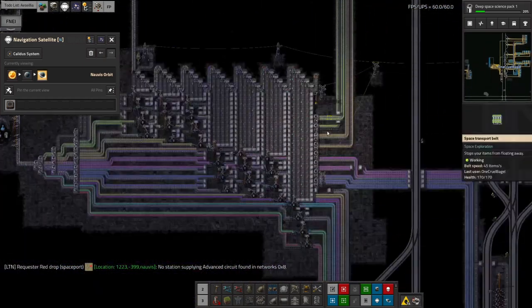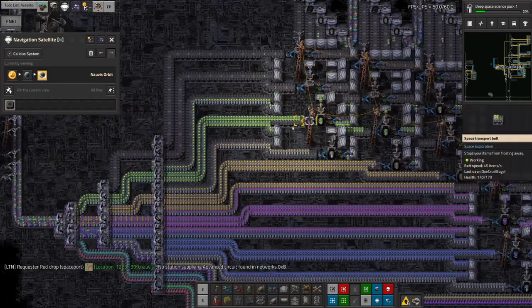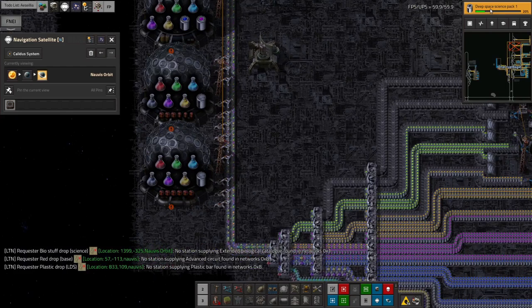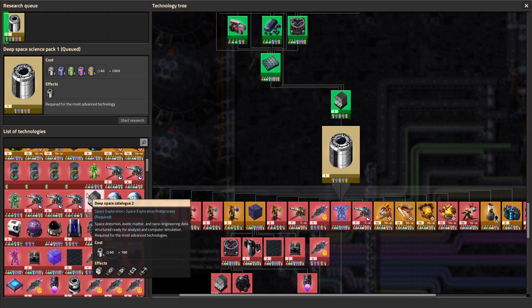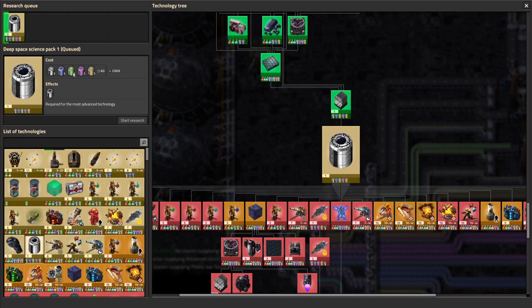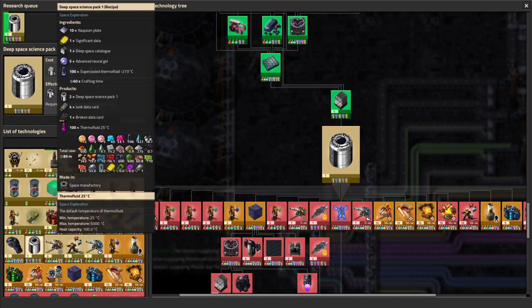The catalogs drop onto this chute, come all the way down and over here into the sushi belt system, and then pass through to be processed into science packs. We've now started researching the deep space science packs — that's going to be the first of a new tier and a new approach to science, having done all four of the space sciences. Deep space science is next and that's difficult: it requires two thousand of each of the tier four science packs plus rocket science to research, so it's going to take a while.